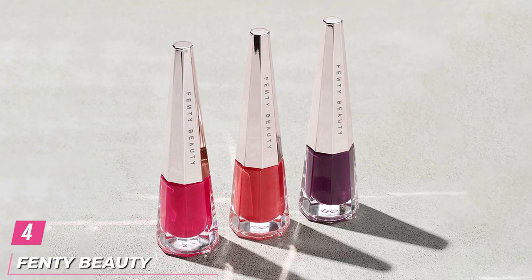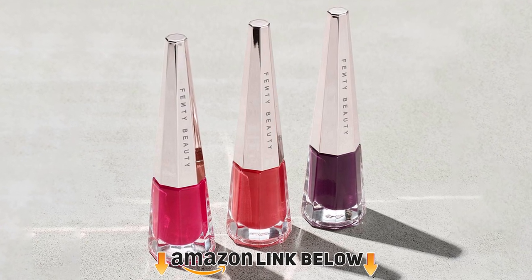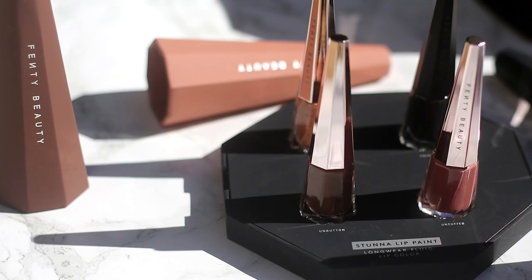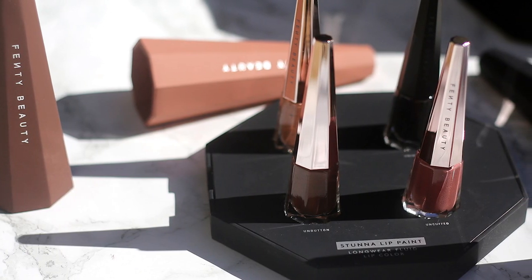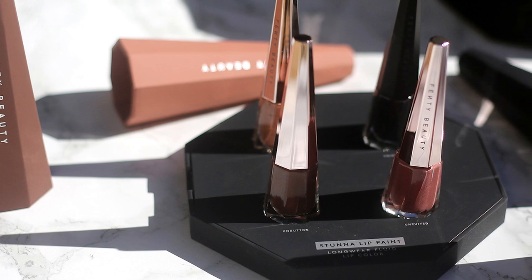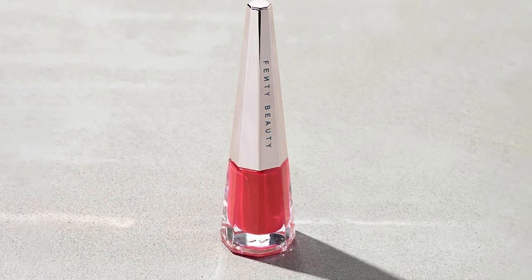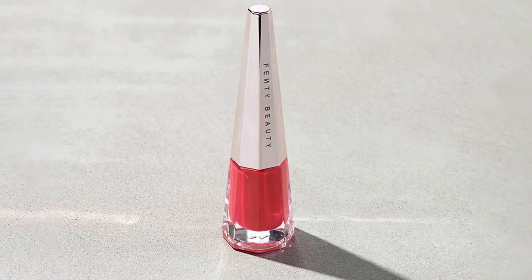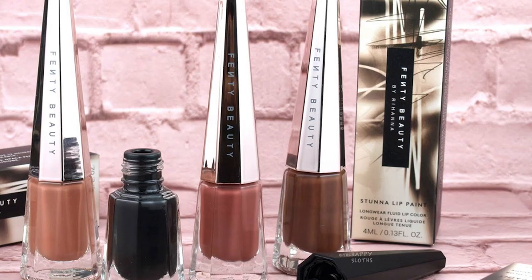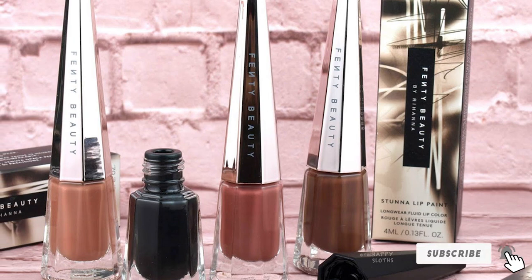At number 4 we have Fenty Beauty by Rihanna Stunna Lip Paint Longwear Fluid Lip Color. It was ranked a makeup bag must for the unbelievable tint it brings with just one coat. All testers said they had some trouble applying the liquid lipstick, as the formula is packaged in a triangular tube with a small wand applicator. A little went a long way, but everyone said the color transferred when they drank or ate. We also wish the Stunna Lip Paint came in more colors, as a pale pink and sheer shade are notably absent from its line.